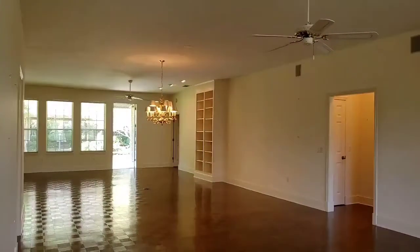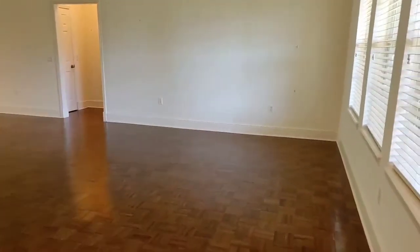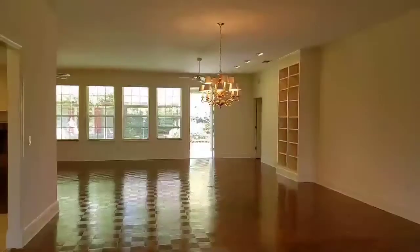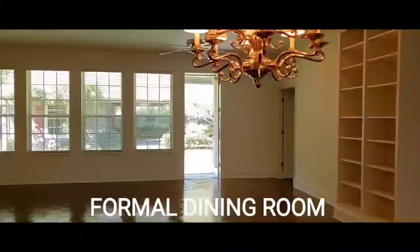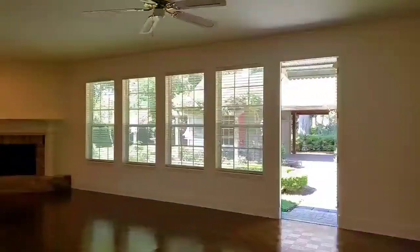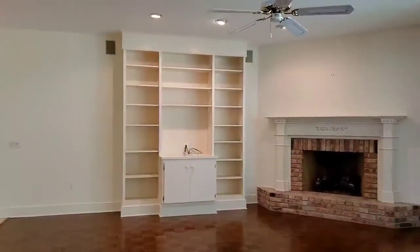As you enter this custom-built home, you're greeted by an open floor plan, formal living room, formal dining room, and then a very spacious family room with built-in bookcases at each end, and a fireplace and entertainment center.